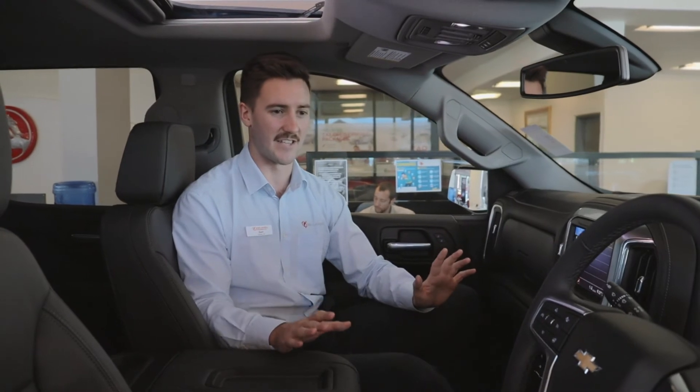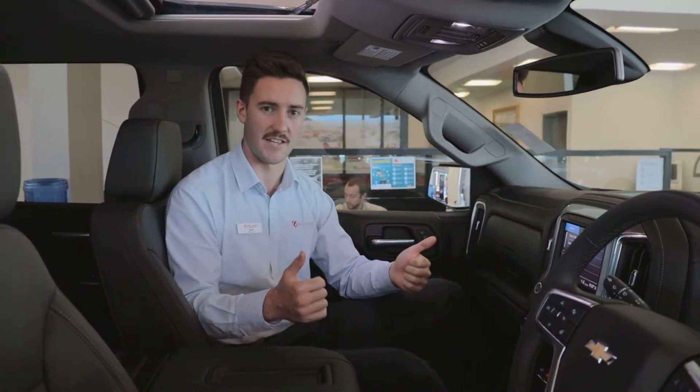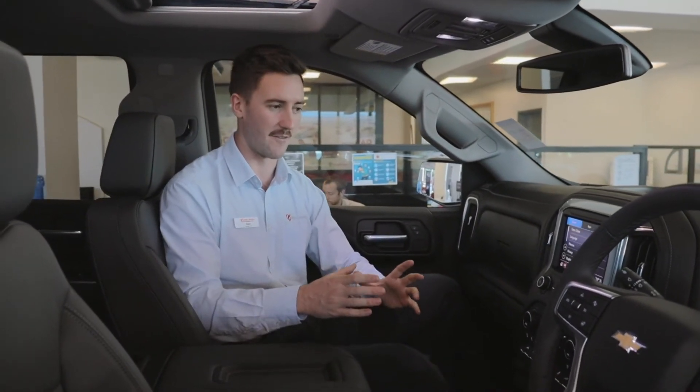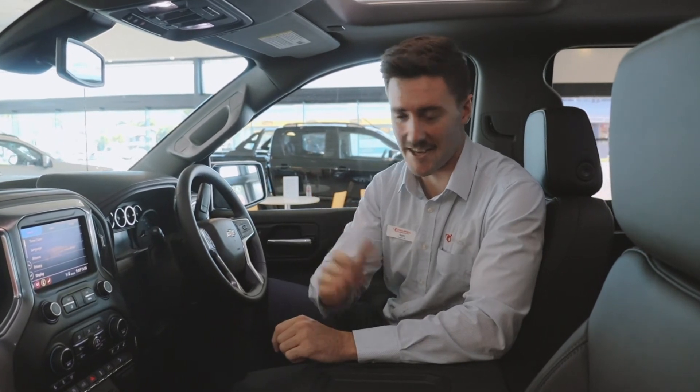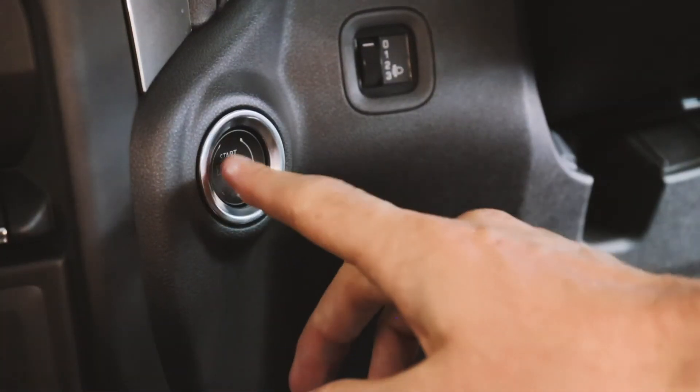It has an amazing array of technology, and sitting inside you notice that the buttons are well spaced out and the touchscreen is very easy to use. The car also has passive entry on both sides so you can get in without needing a key, as well as a push button start system.